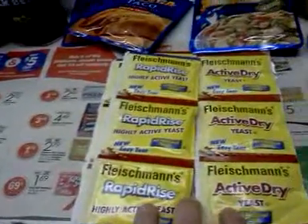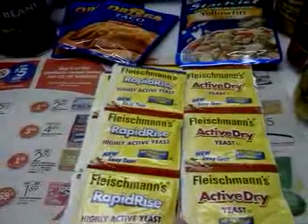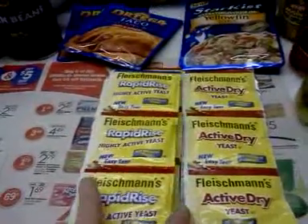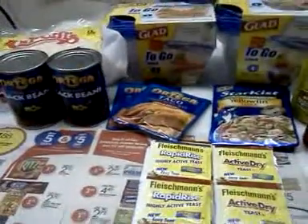Those are my deals! For the yeast deal, I think the sign said it ran until the end of April, and that coupon is good until April 15th, so you don't necessarily have to do that one this week. Thanks for watching, bye!